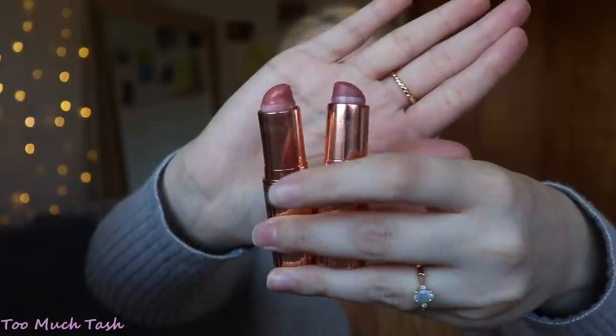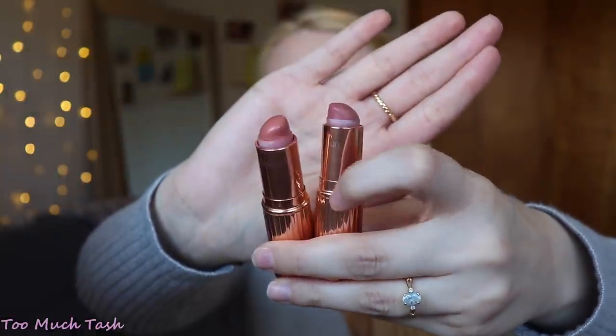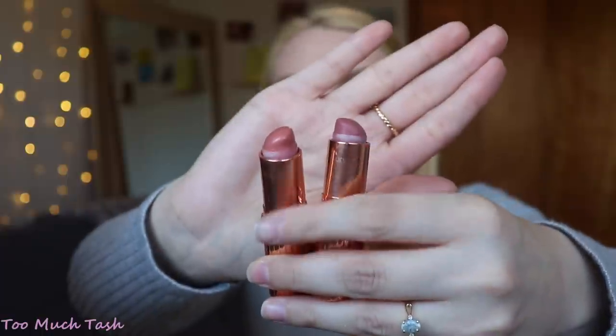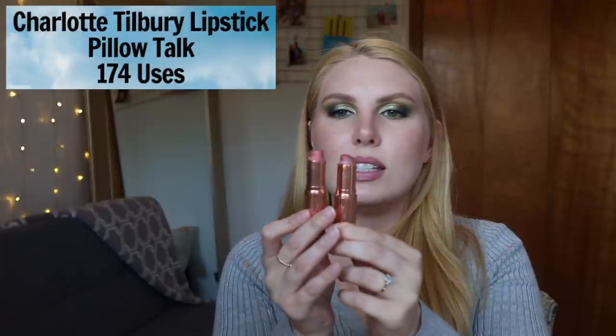My last Charlotte Tilbury product is Pillow Talk, from the matte formula — I've used this 174 times, which is 50 more times than Bitch Perfect. Interestingly, they kind of look like they've been worn the same amount. So if you want to get more uses out of your Charlotte Tilbury lipstick, I'd recommend the matte formula — it seems to wear down much more slowly than the Kissing formula. I never thought to compare the two until filming this video, so that's educational for all of us!